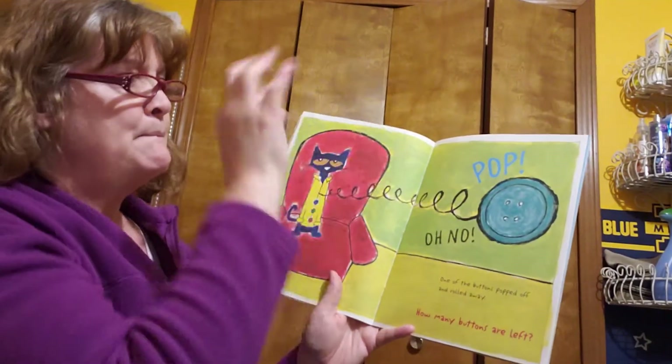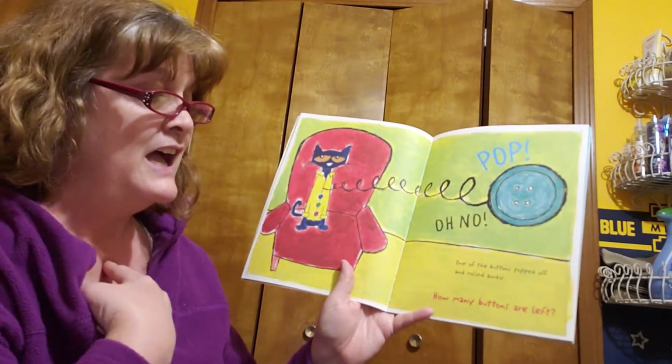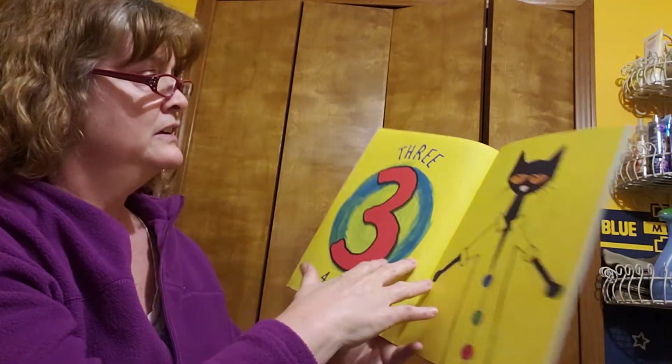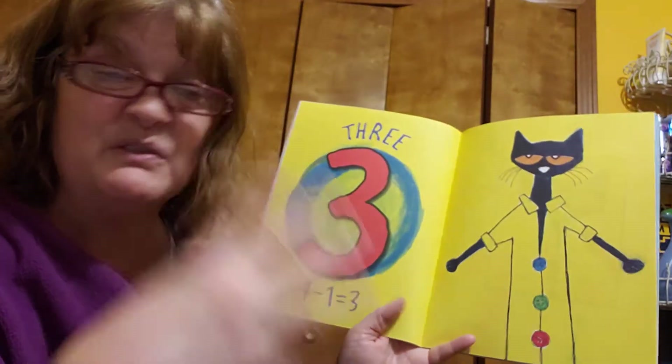Bling, bop. Oh, no. One of the buttons popped off and rolled away. How many buttons are left? Three. Look at that. Three. Four minus one is three.